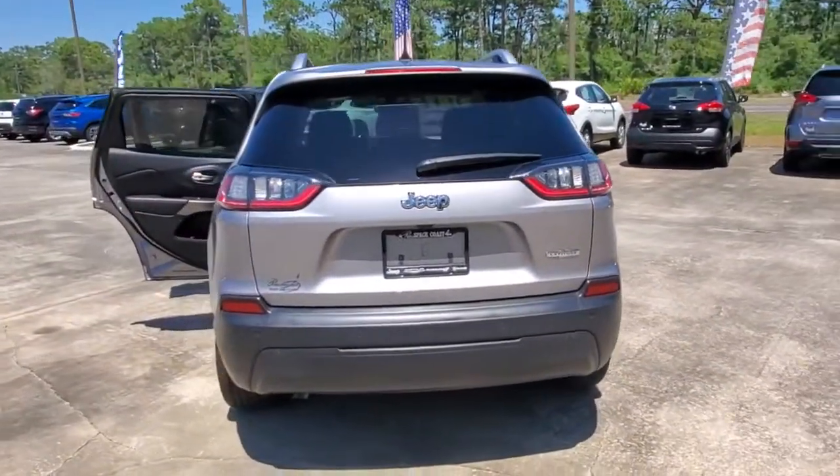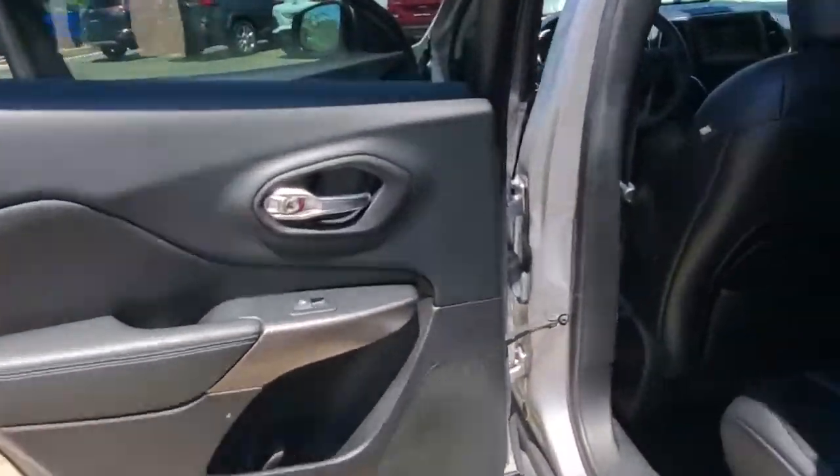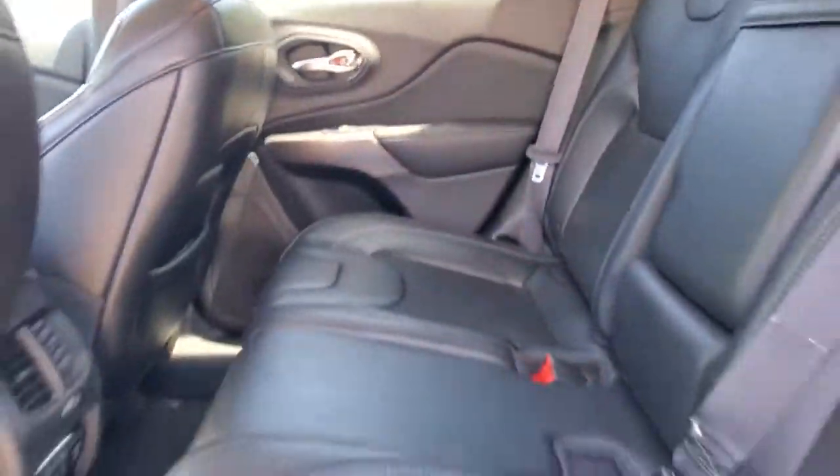These are just some of the great options this vehicle comes with: keyless entry, keyless start, satellite radio, heated mirrors, fog lamps, backup camera, woodgrain interior trim, aluminum wheels, power driver seat, steering wheel audio controls.